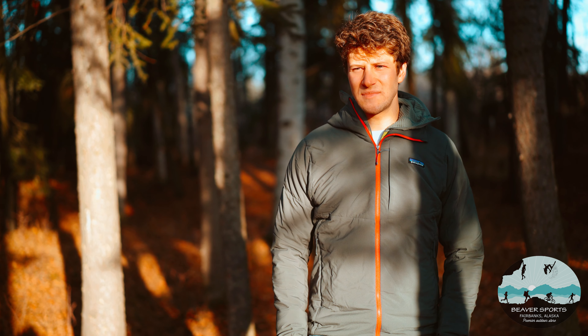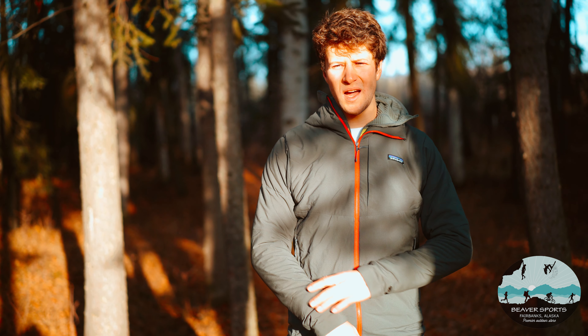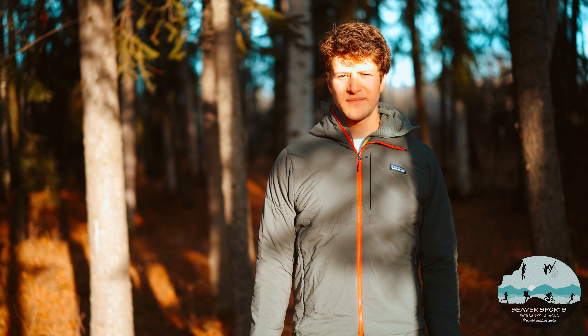Hi, I'm Jonathan. I was part of the 2019 Expedition Up Denali, sponsored by Beaver Sports, and this is the Patagonia Nano Air Hoodie.